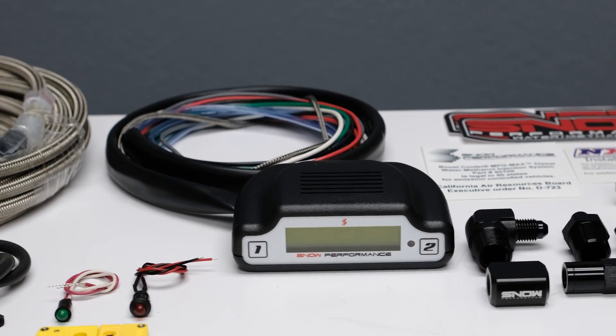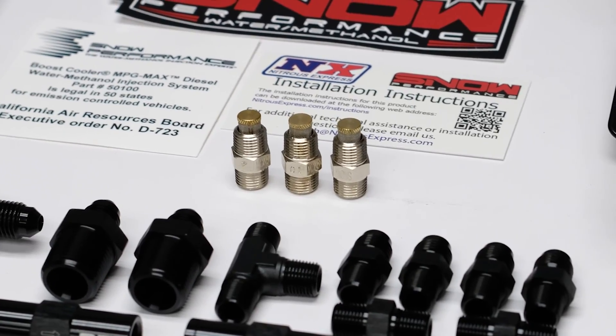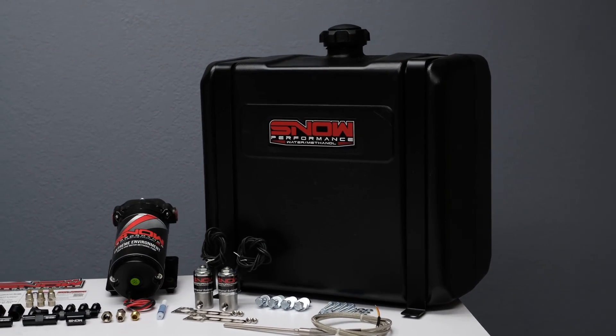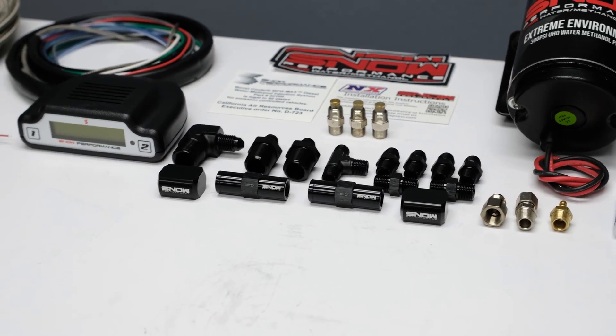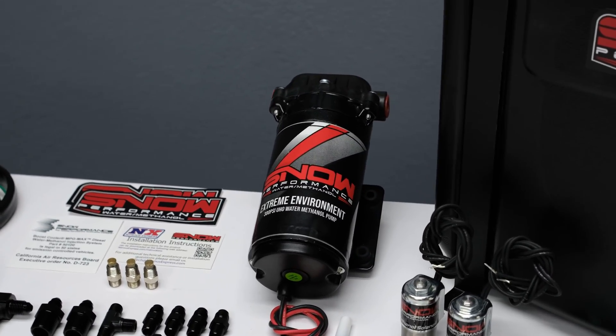This system comes complete with our Stage 3 non-invasive Boost Cooler controller, hypersonic nozzles for the ultimate in atomization and distribution, our trip-ready durable 7-gallon composite tank, 4AN fittings offering unsurpassed reliability and ease of installation, and our 300 PSI ultra-high output pump for more flow than the competition.